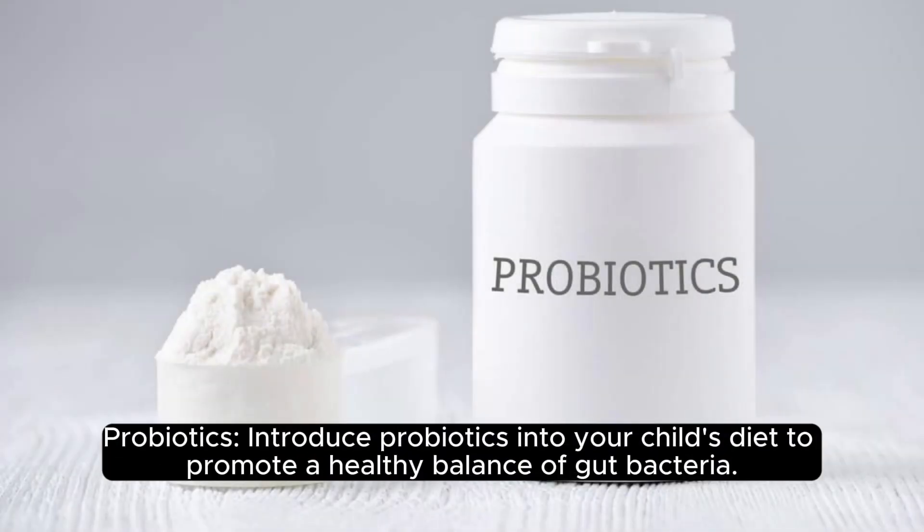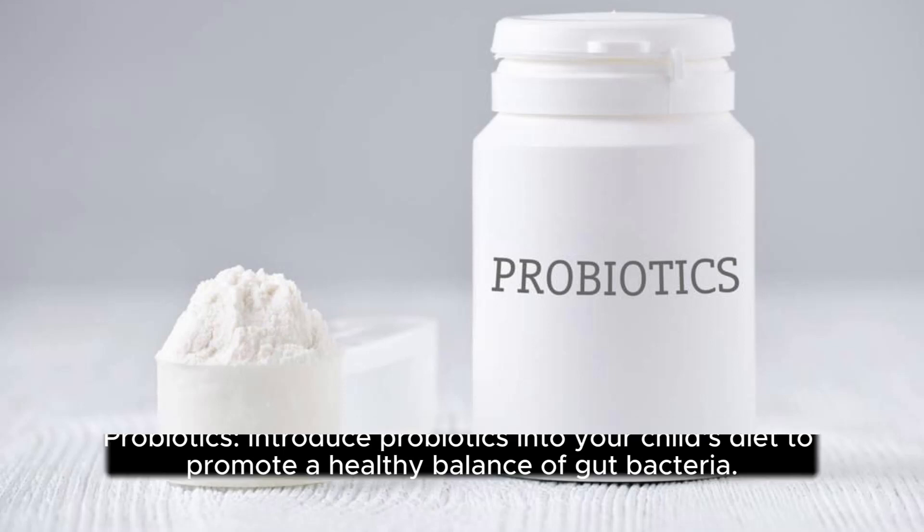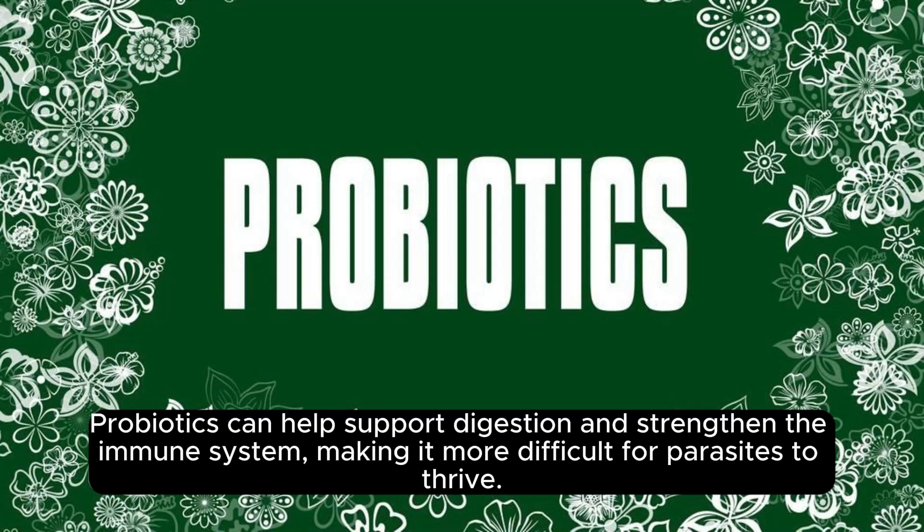Probiotics. Introduce probiotics into your child's diet to promote a healthy balance of gut bacteria. Probiotics can help support digestion and strengthen the immune system, making it more difficult for parasites to thrive.